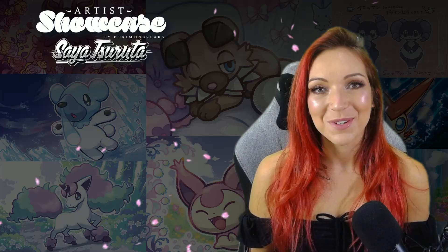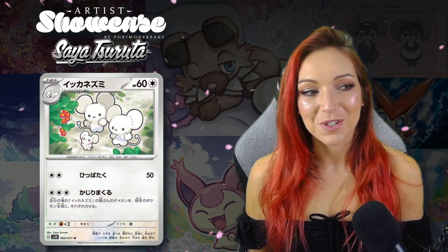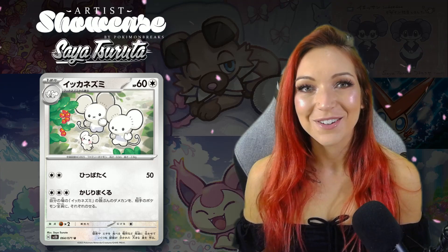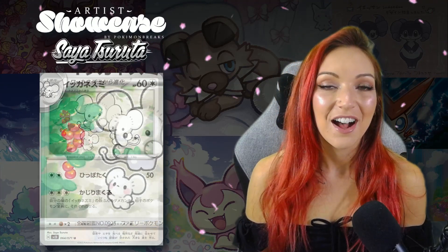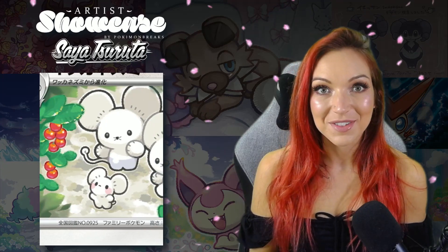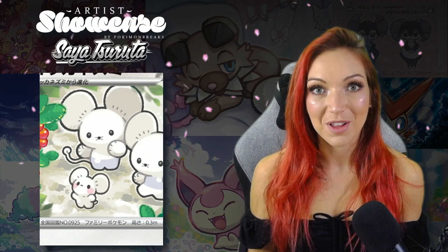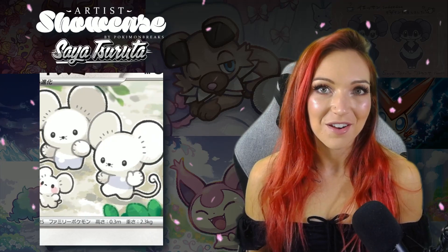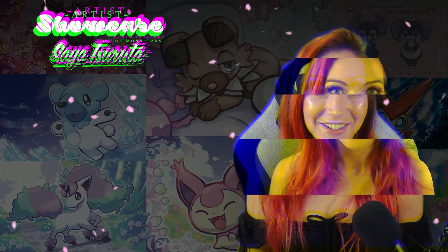She's also illustrated the Maushold for Claybursts, which is coming out before too long, and they are super sweet as well. I think Maushold is going to be one of the cutest new Pokémon — I really love it. You've got the little Tandemaus and then it evolves by just multiplying, which kind of makes sense given it's mice. The Maushold illustration she's done for that new set is looking really cute and I'm excited about it.